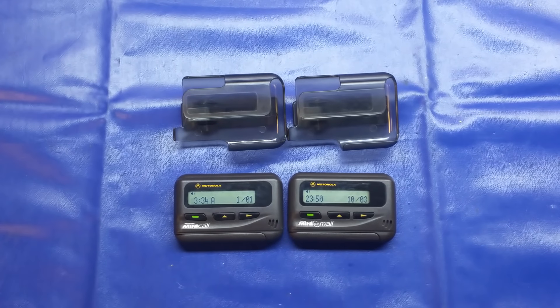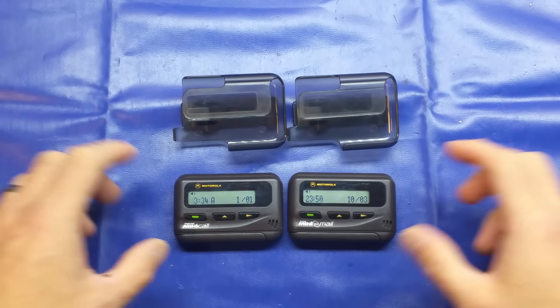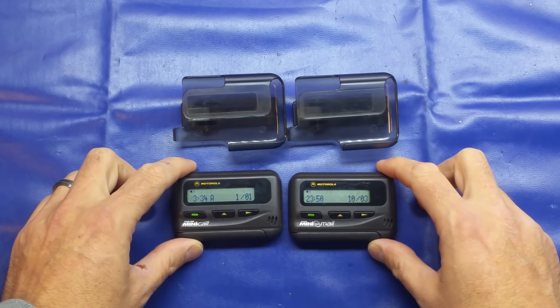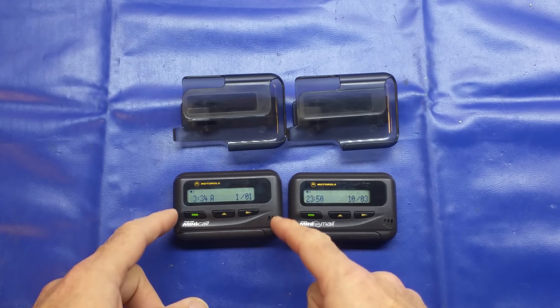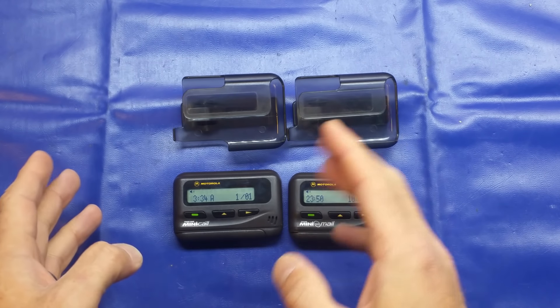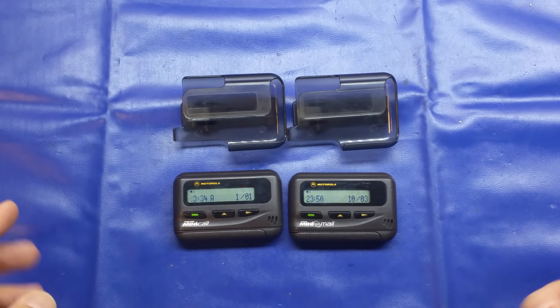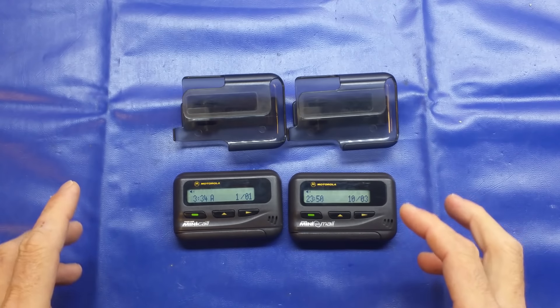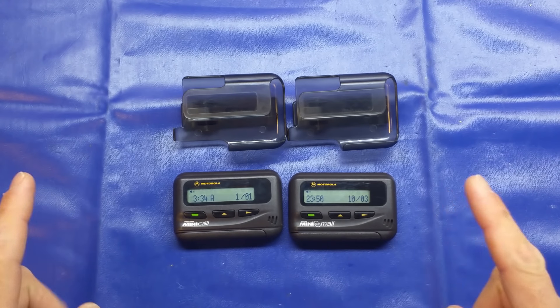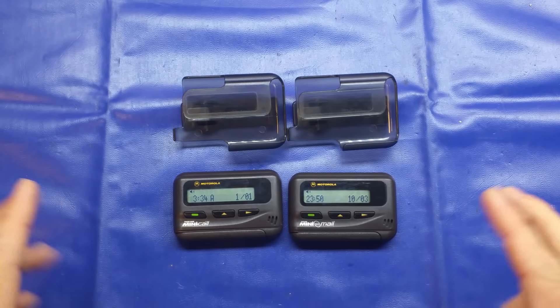Good evening, children of the millennium. I'm here tonight to take you back to a time before smartphones, before text messaging, and most definitely a time before WhatsApp Messenger. We're going back to the 90s, and tonight we're going to be talking about pagers. In this video I'll be talking about what a pager is, how it works, how the technology differs from text messaging. We'll tear one down, have a look inside, and hopefully do something really cool at the end. Stay tuned and keep your fingers crossed.